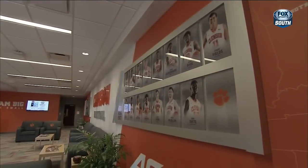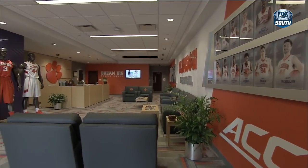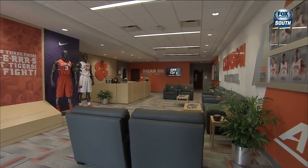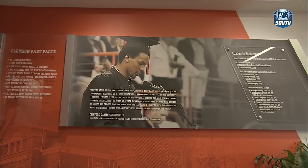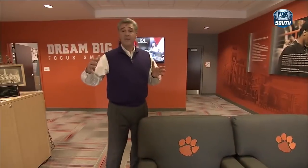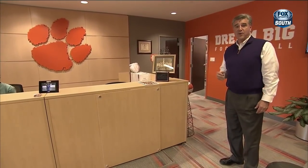Here we are now in the lobby of our men's basketball offices. You can see some uniforms and some of our student-athletes along the wall. One of the things that we're really proud of is our academic area and the fact that we've had a lot of incredible student-athletes come our way over the years. And on the other side of the Swan Pavilion, we have an exact replica of this for our women's program.